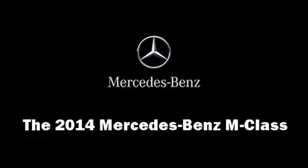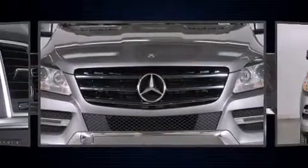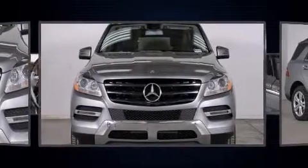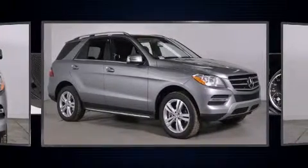Take command of the road in the 2014 Mercedes-Benz M-Class. A 3.5-liter V6 engine pairs with a sophisticated 7-speed automatic transmission, and for added security, dynamic stability control supplements the drivetrain.